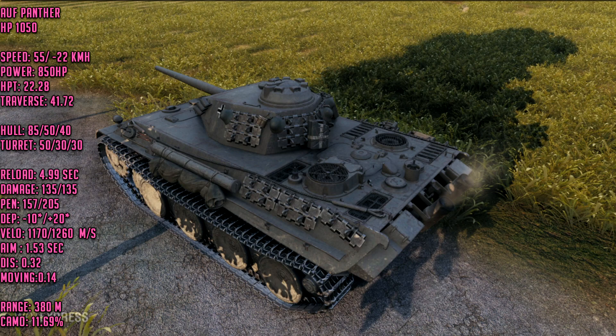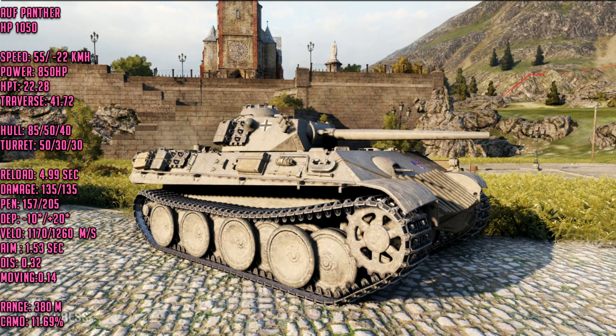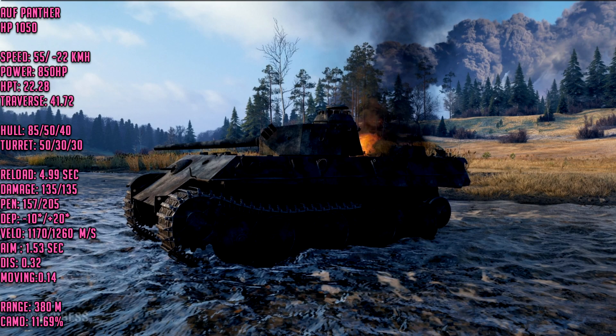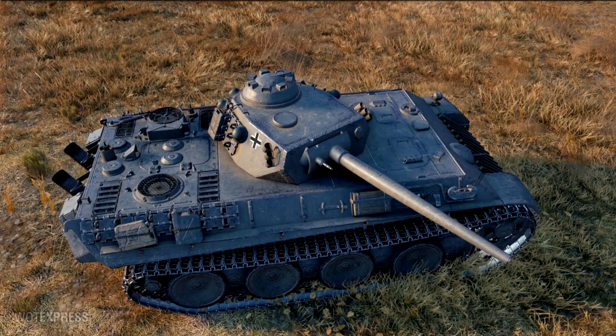That's the only real downside — the camouflage values. Everything else — gun handling, agility, dispersion on the move, dispersion while rotating the turret and hull, reload speed, and mobility — is going to be absolutely amazing. I'm definitely getting this tank. I suspect I'll need to pay more than 10,000 gold to win the auction, so I'm setting aside 15,000 gold. I used to love this tank in the tech tree because it was fantastic for ramming enemies, and I expect it will still be great at ramming in 2021.